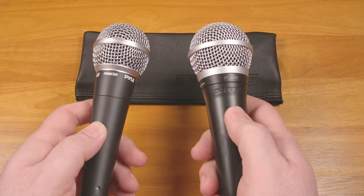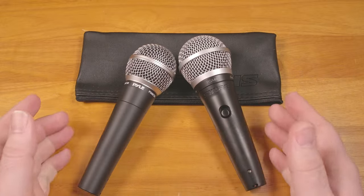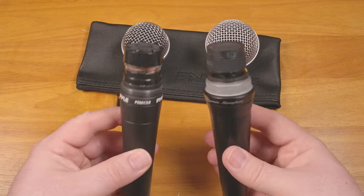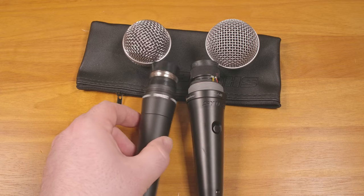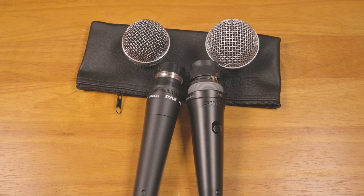In terms of build quality, the Shure is a little heavier and it looks a little bit nicer overall, which isn't surprising. But the Pyle really doesn't seem too bad for $13. The capsule of the Pyle has a cheaper look to it and my guess is that it doesn't reject handling noise very well, being rigidly mounted like it is. But I wouldn't be surprised if neither of these are very good in that respect.